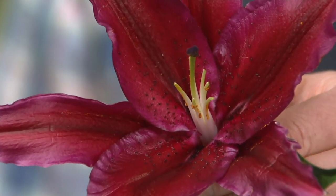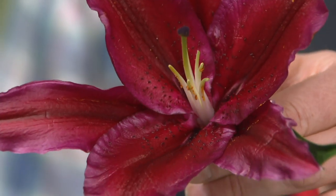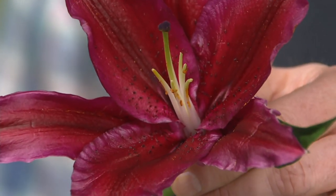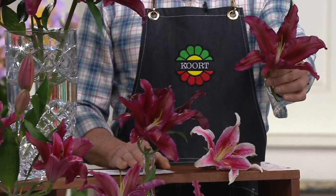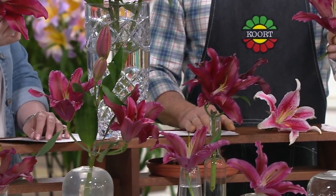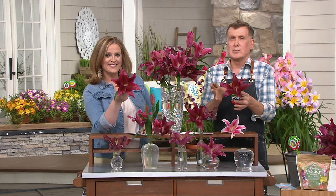It's $3.33 a bulb, which is wild when you look at garden store prices. But these are shipped directly to your home. This is what our end result looks like — this is what we're going for. The flowers are colossal, a beautiful rich color. I love them poking out of your green bushes in the bright sunlight.